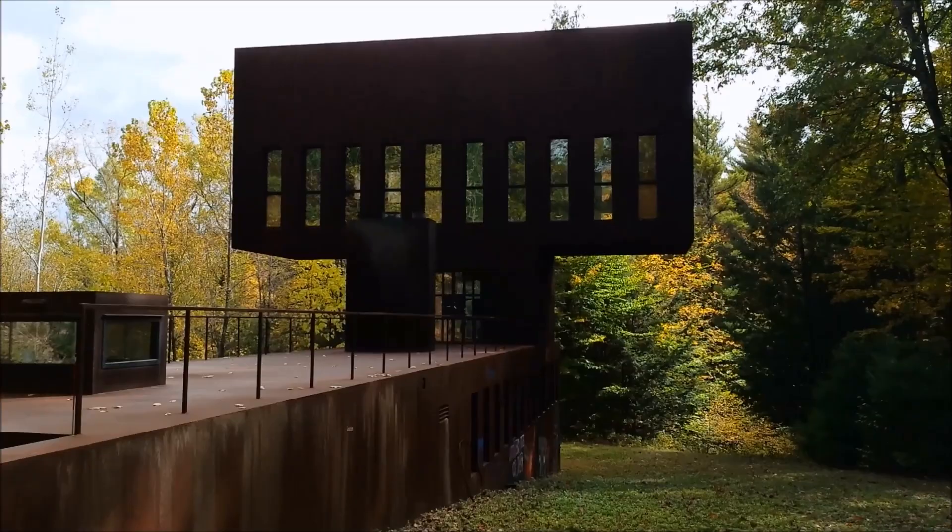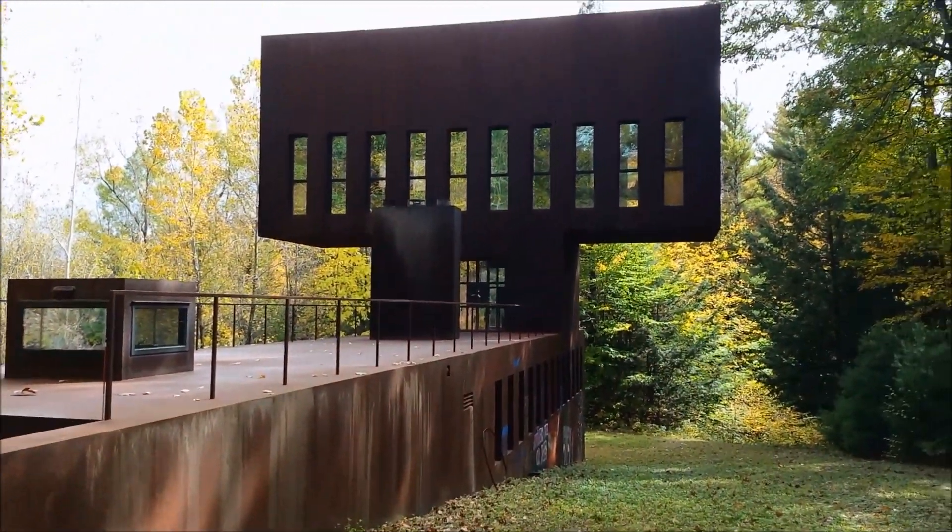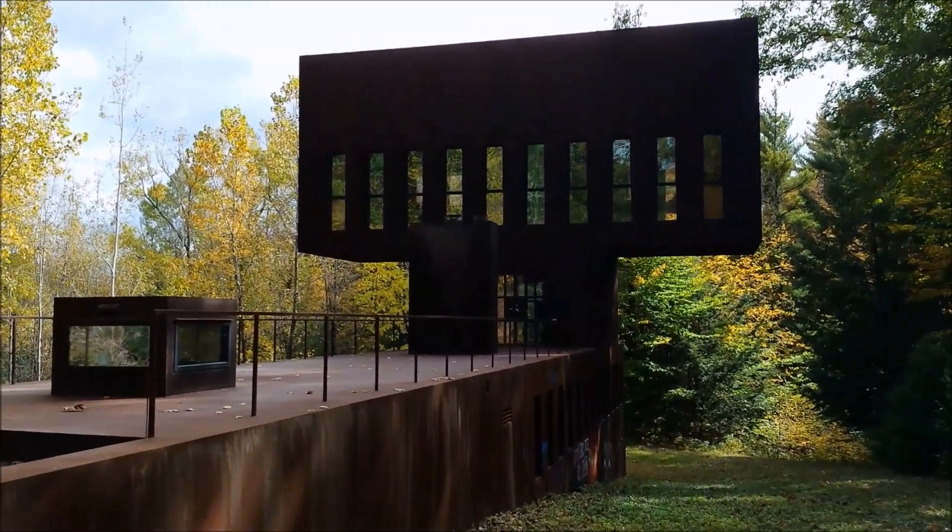It's great to see it after all these years and you can see how the Cor-ten looks great after all this time. Still as powerful as ever.